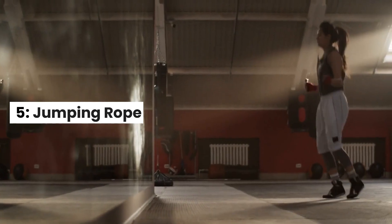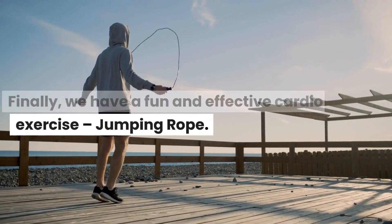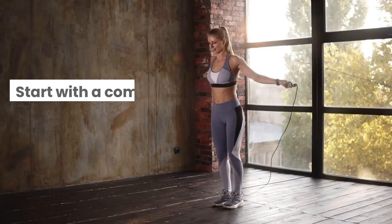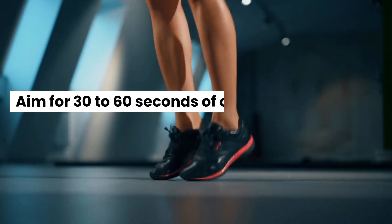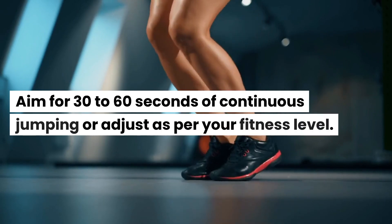5. Jumping Rope. Finally, we have a fun and effective cardio exercise: jumping rope. It's a fantastic way to get your heart pumping and burn some calories. Start with a comfortable pace, and if you don't have a jump rope, you can mimic the motion without it. Aim for 30 to 60 seconds of continuous jumping or adjust as per your fitness level.